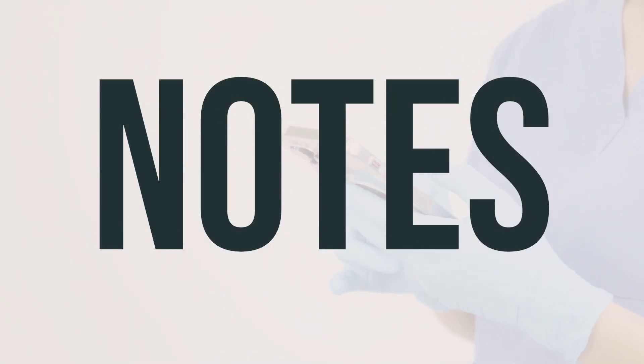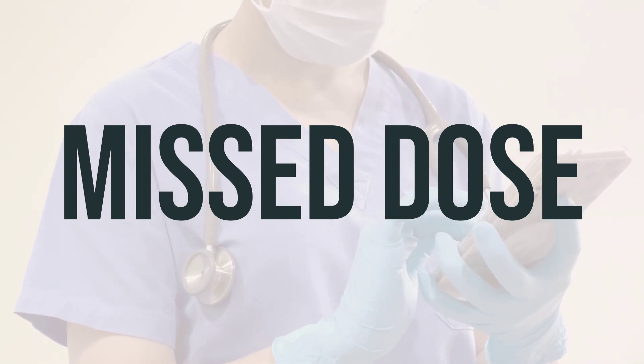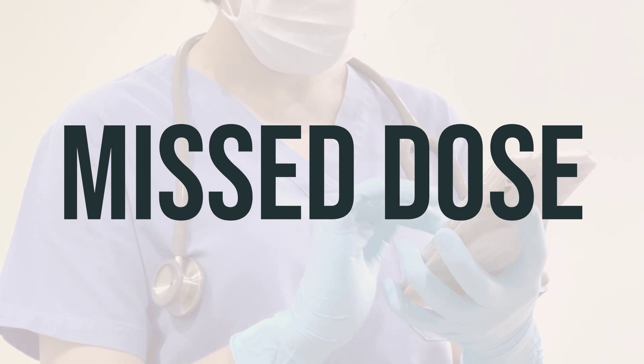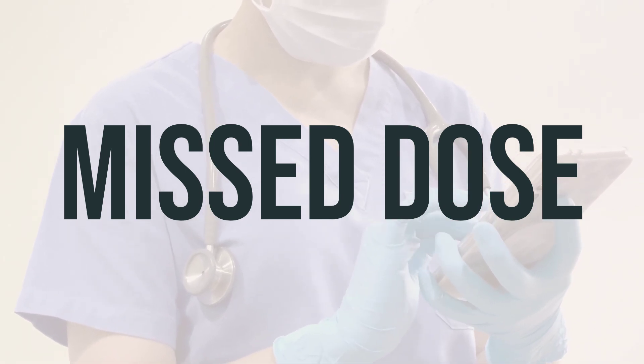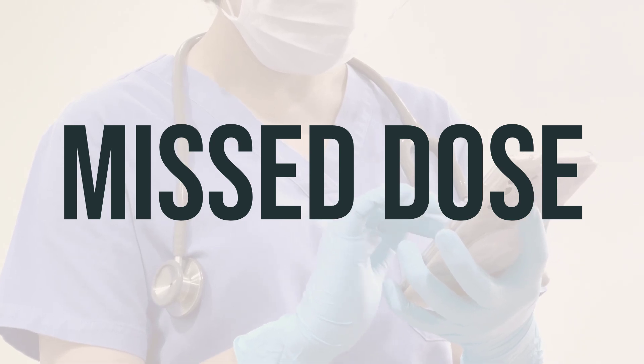If your doctor has prescribed RIDEX to you, it is important that you do not share it with others, as this is against the law. If you are taking RIDEX on a regular schedule and happen to miss a dose, take it as soon as you remember. However, if it is close to the time for your next dose, skip the missed dose and take your next dose at the regular scheduled time. It is important not to double the dose in order to make up for the missed one.